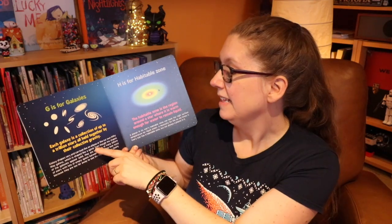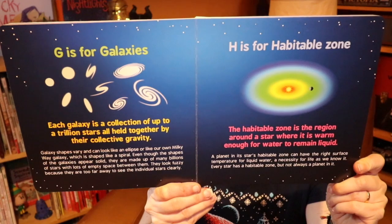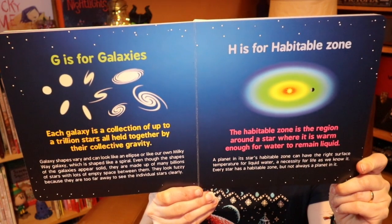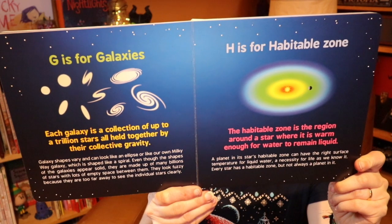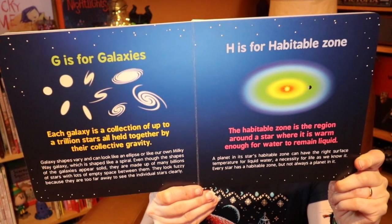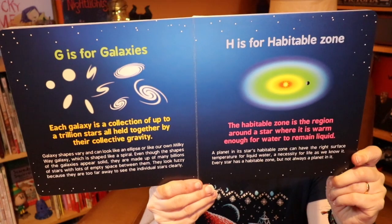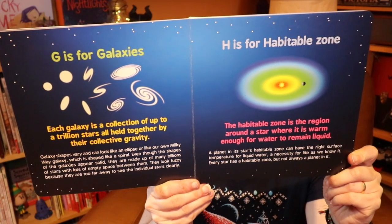The third level is really more about explore and grow — it expands a little deeper. For instance: galaxy shapes vary and can look like an ellipse, or like our own Milky Way galaxy which is shaped like a spiral. Even though the shapes of galaxies appear solid, they are made up of many billions of stars with lots of empty space between them. They look fuzzy because they are too far away to see the individual stars clearly. It's actually an early concept book that enables you to expand beyond your child learning the alphabet, still using the same book, to tap into their interest in science and space.